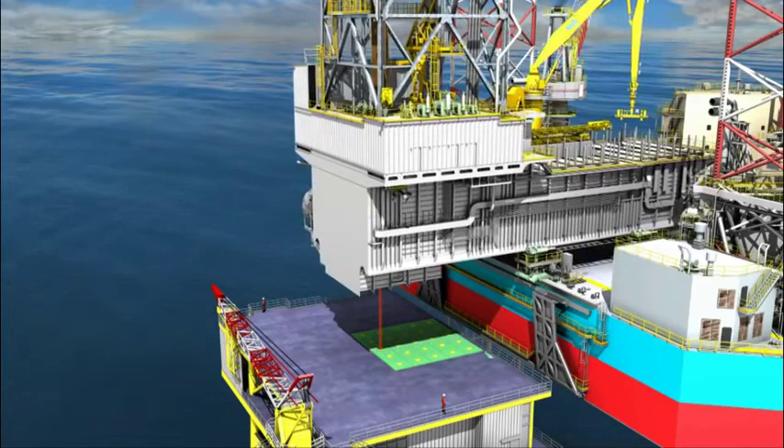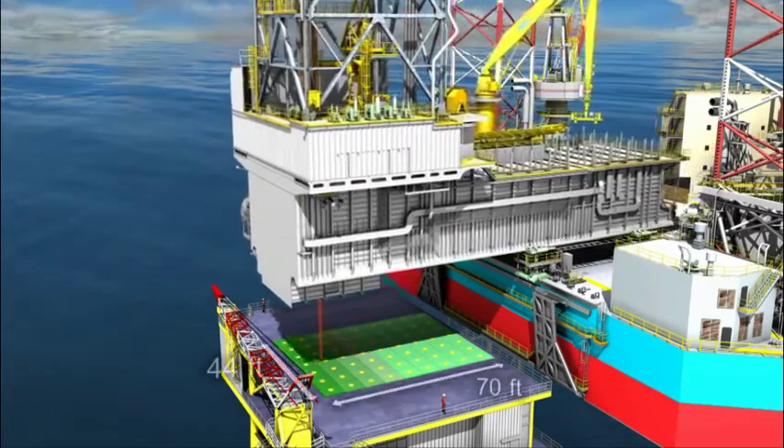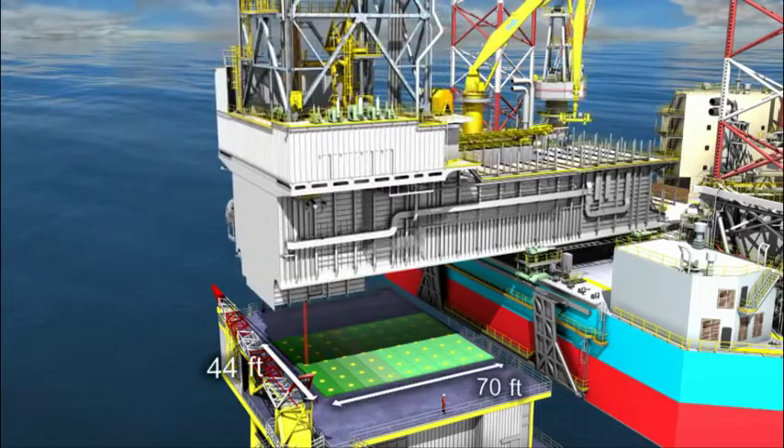With the X-Y cantilever, the X-Y cantilever can reach wells within an envelope of 70 times 44 feet.